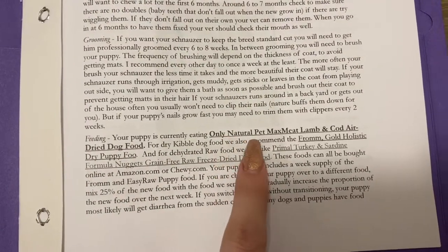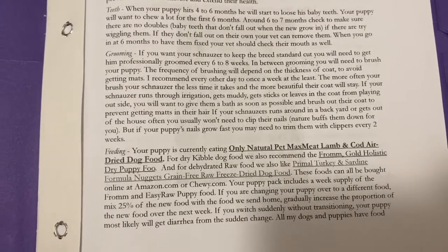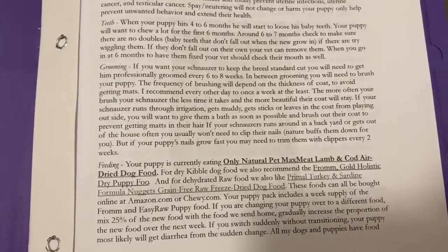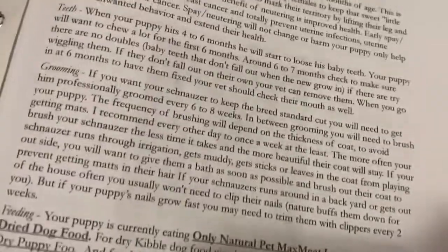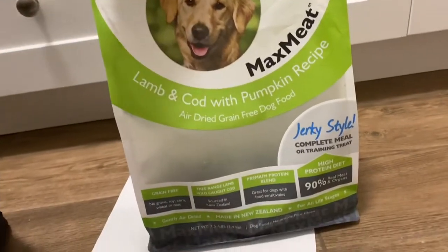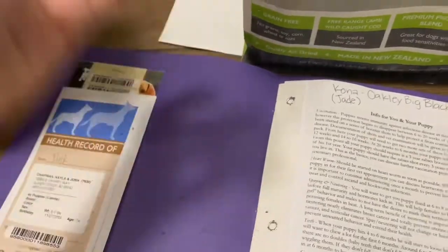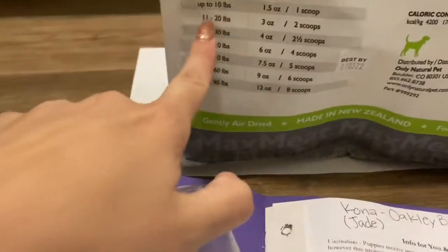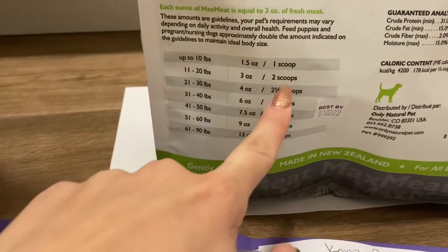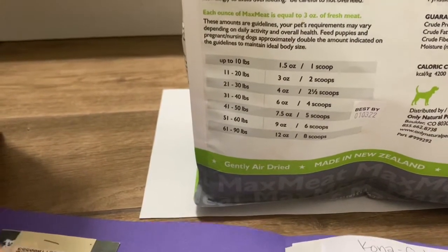Next is the food. Your puppy is eating only Natural Pet Max Meats Lamb and Cod — if you type in Max Meats Lamb and Cod, you'll find it. It is a really high quality dog food. Your puppy pack will have a little Ziploc baggie with some in it. It comes with a cup inside. The back of the bag will tell you for their weight how many scoops they should be getting. Right now while they're puppies, they get extra — they have constant food available so they're nice and fat.